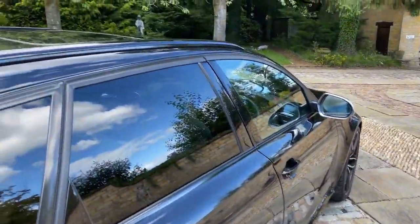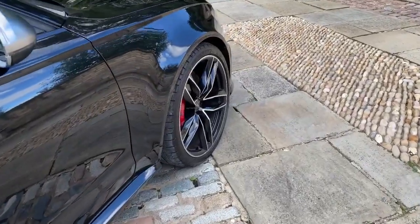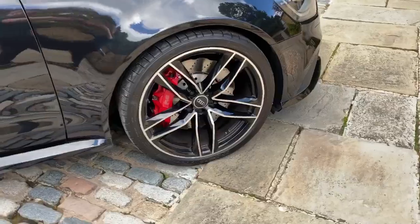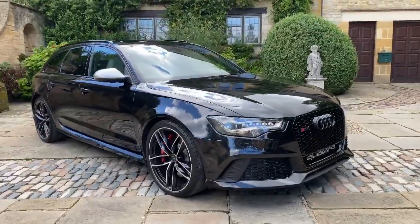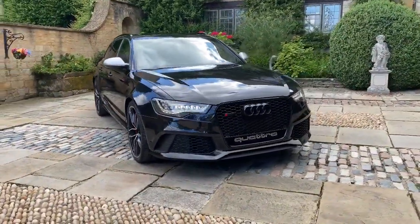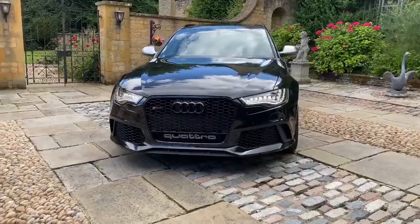This car has the all-important panoramic sunroof. You can see the red calipers next to the phantom black paintwork — they work perfectly together. This car comes with LED headlights with high beam assist — looks like it's winking at you.